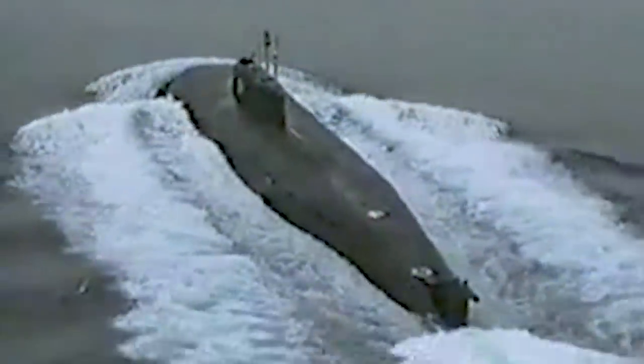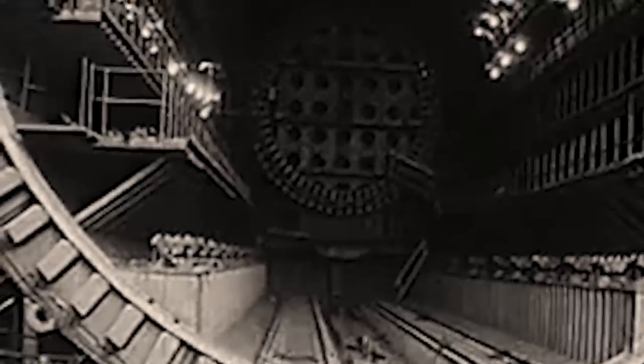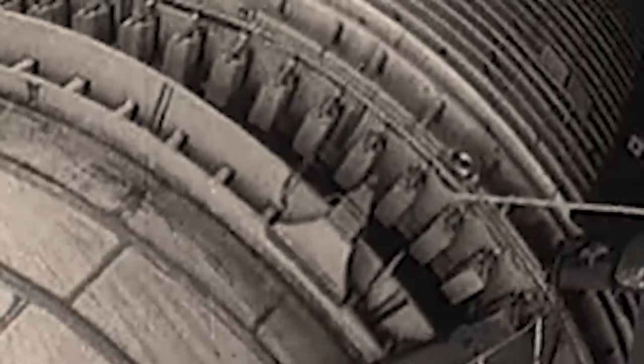In light of the high costs and the vulnerability they faced against enemy submarines, the Soviets began developing a new kind of submersible vessel in the late 1970s — one with similar advantages as the Sierra-class, but able to operate as silently as Western submarines.